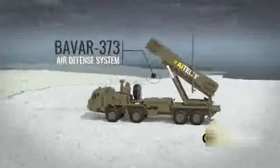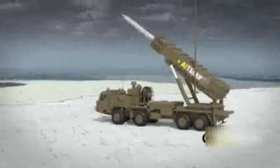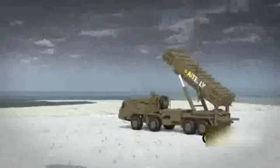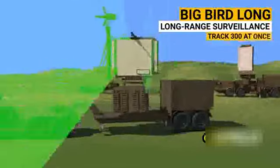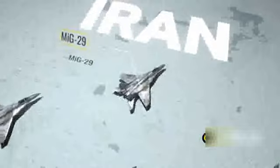Surprisingly, the Iranian Bavar 373 air defense system performed better than expected. We'll also look into how this air defense missile works and the strength of the Iranian Air Force, all in the video ahead.